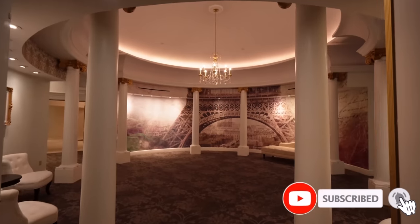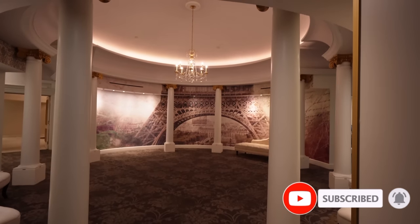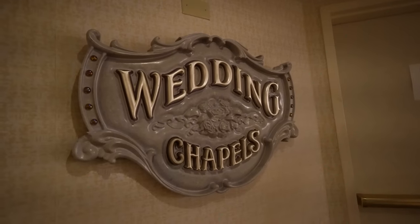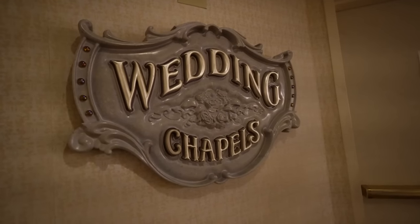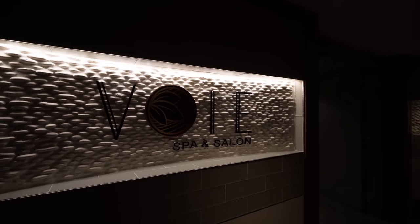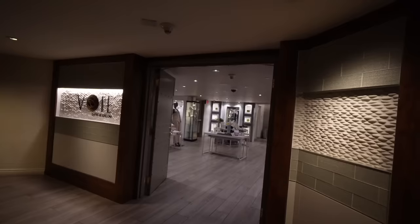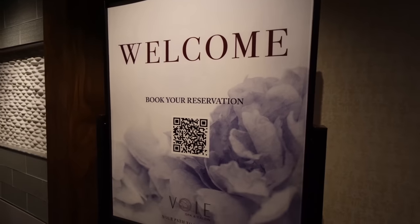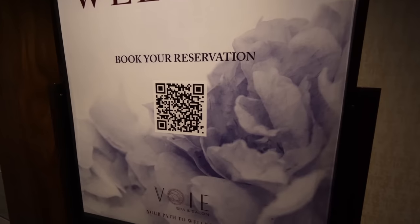If you're enjoying this video so far, please give me a thumbs up and comment below what other Vegas hotels you want to see me cover — San Diego or Hawaii too, let me know. On the second floor is the chapel — hours are 10 a.m. to 6 p.m. Sunday to Saturday, so if you want your dream Paris Vegas wedding, there you go. Then you've got your Voie Spa and Salon — they have some spa gear up front and you can book your reservation via QR code.